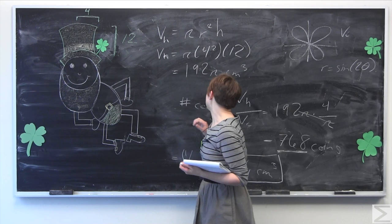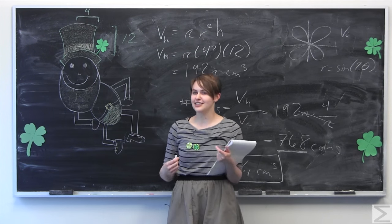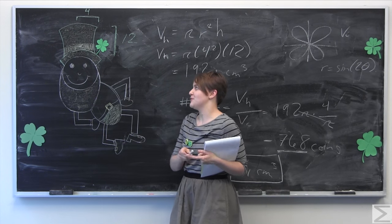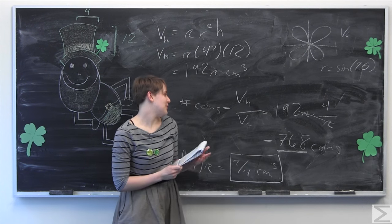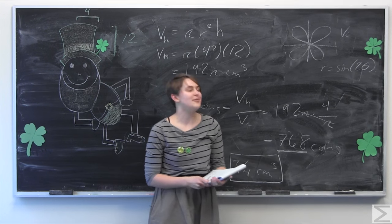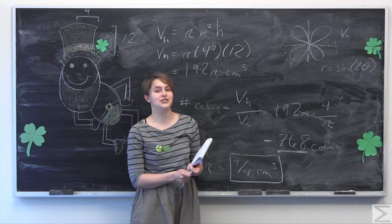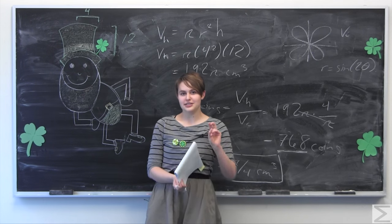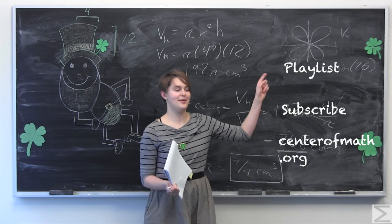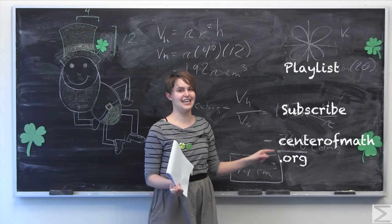Patty tells the mathematicians he's figured it out using some handy calculus tricks, and unfortunately they have to let him go — no more analysis proofs for Patty. It just shows the power of math. From all of us at the World Wide Center of Mathematics, we hope you have a great St. Patrick's Day. To see more holiday special videos, check out our playlist, subscribe to us at the Center of Math, and visit us at centerofmath.org. Thank you for watching.